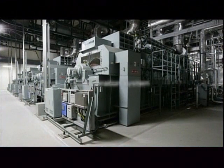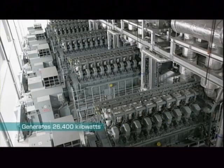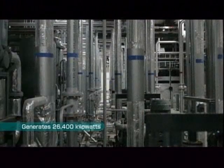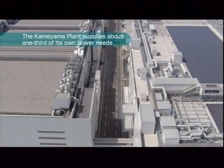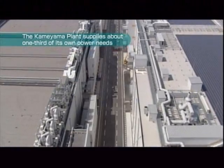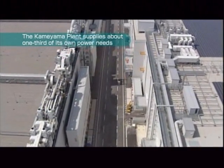The Kameyama plant is also equipped with a cogeneration system. This system ensures heat produced while generating electricity is used effectively and not wasted. Together, this environmentally friendly power generating equipment produces about one-third of the plant's total electricity requirements.